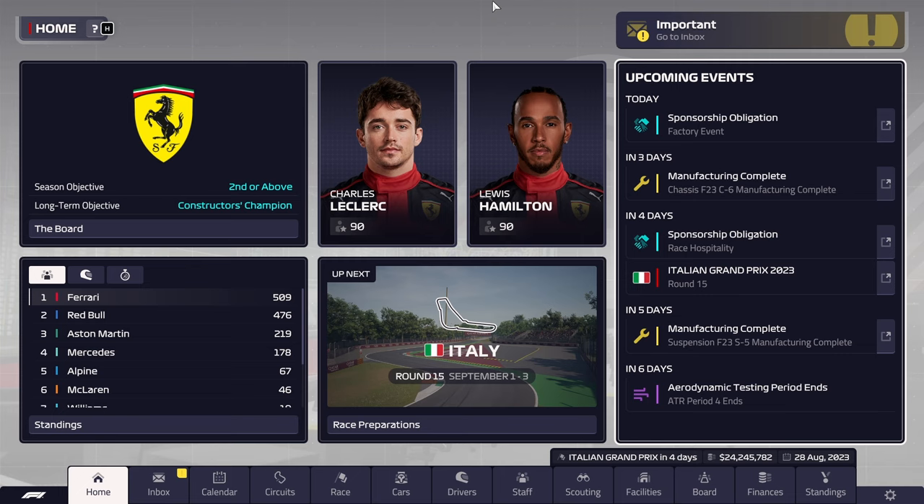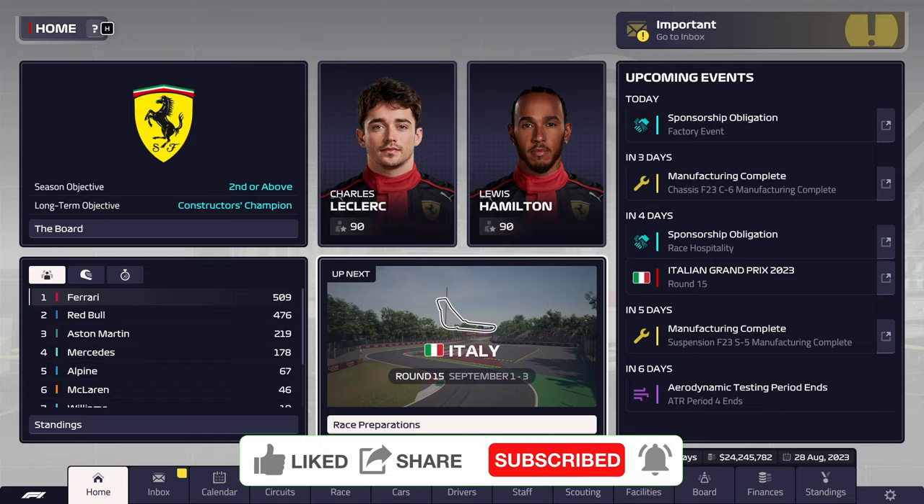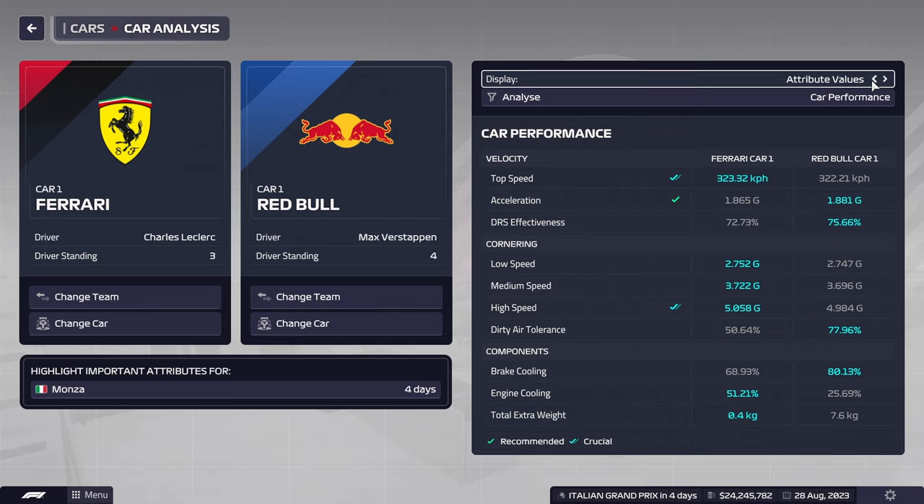Hello there. Welcome back to our Hamilton Ferrari adventure. We are well into the season. Round 15 is about to start in four days and we are just barely hanging on ahead of Paris and Verstappen. Last time around they gave us a bit of a beating, and today we'll see if we can somewhat recover.